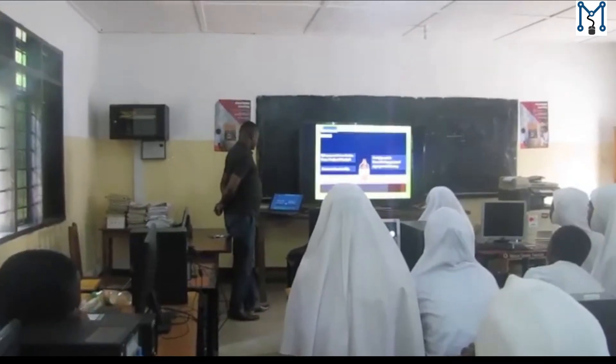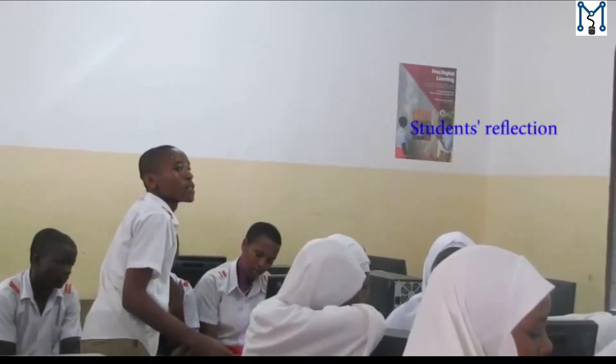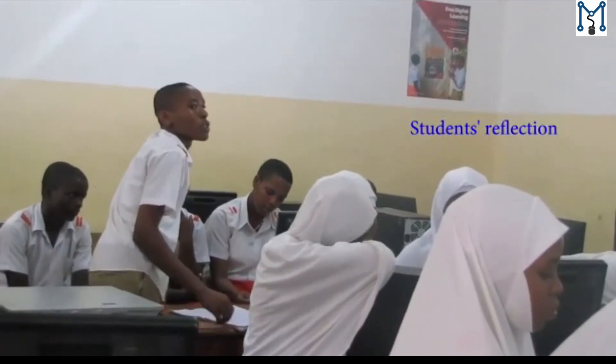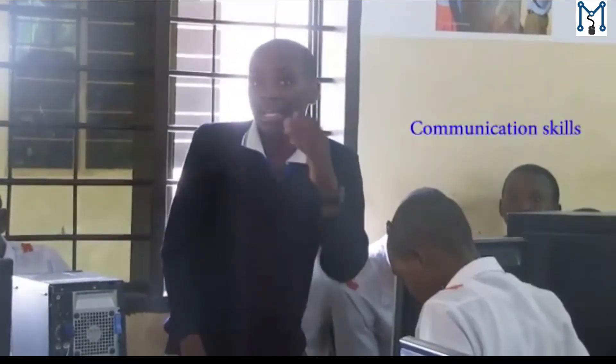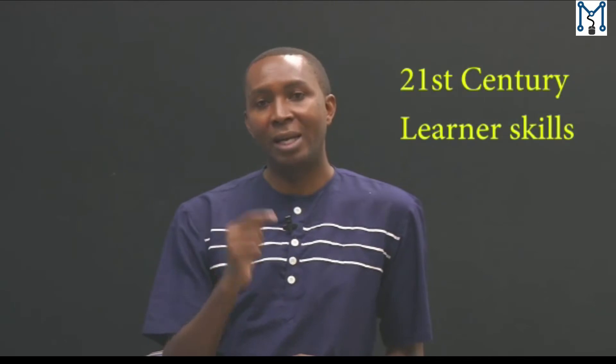Technology in the classroom is one enabler that improves students' learning in many ways. It involves making students reflect on what they are learning, share with others, and learn how to solve different problems based on what they are learning. These are what you call 21st century learner skills.